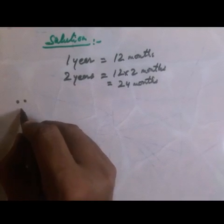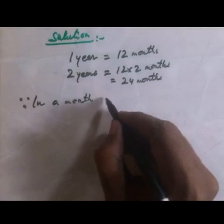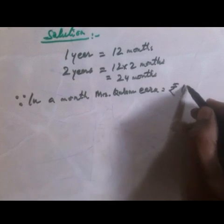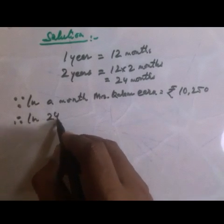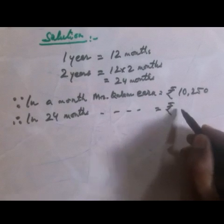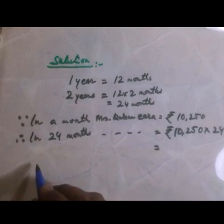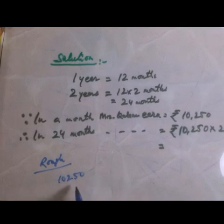Now according to the question, in a month Mrs. Kalam earns Rs. 10,250. So in 24 months that is equal to Rs. 10,250 into 24. Now multiply it — Rs. 10,250 multiplied by 24.